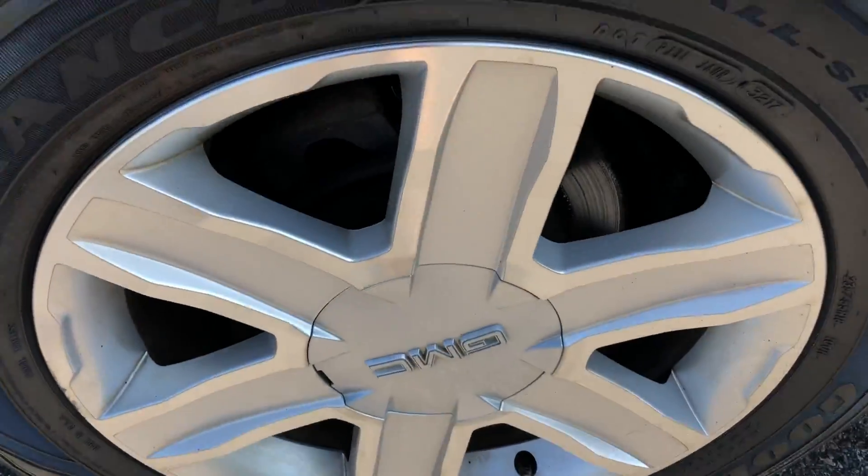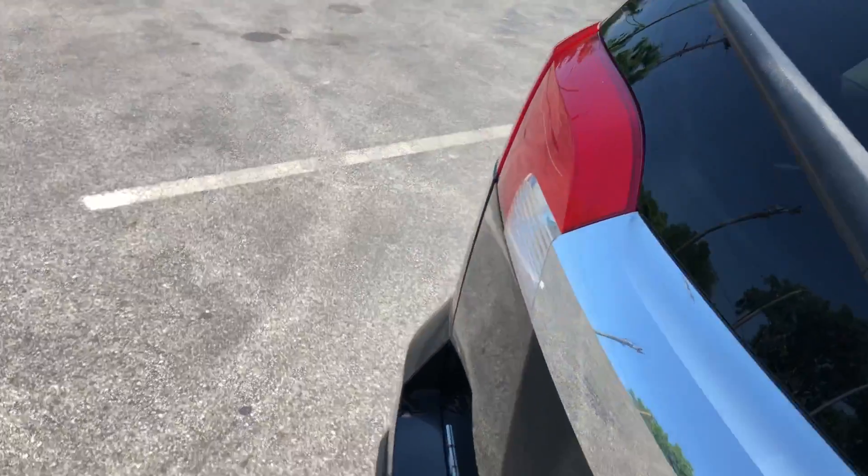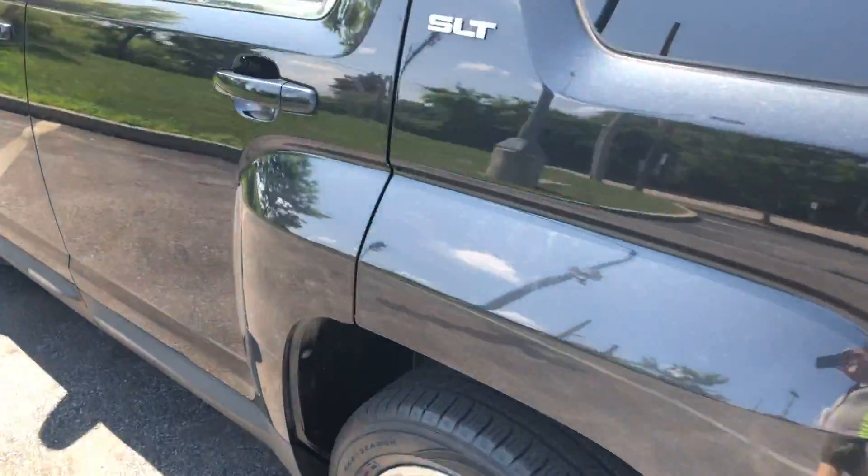Look at these alloy wheels — they're in great shape and wrapped with tires that are in great condition as well, with lots of tread life left. This SLT trim is looking great, and the body is in fantastic condition.